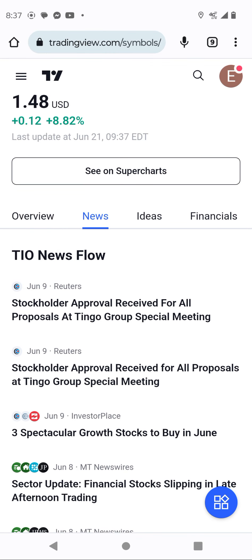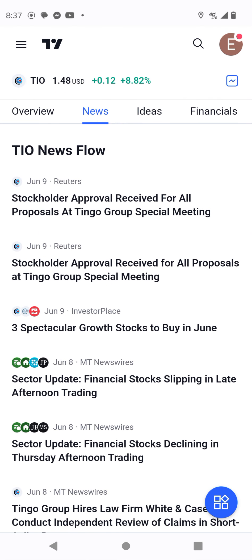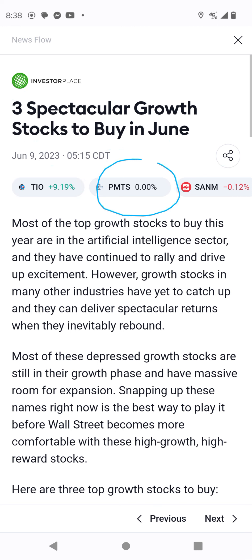Since June 9, guys, we didn't get any news about Tingo. But, guys, this is why I tell you — an article that I did some research on: three stocks speculated to buy in June. We have June is ending, guys. So Tingo, PMT, and this one. For me, I bought this one and this one. This one, guys, is also an advantage — go and check it.